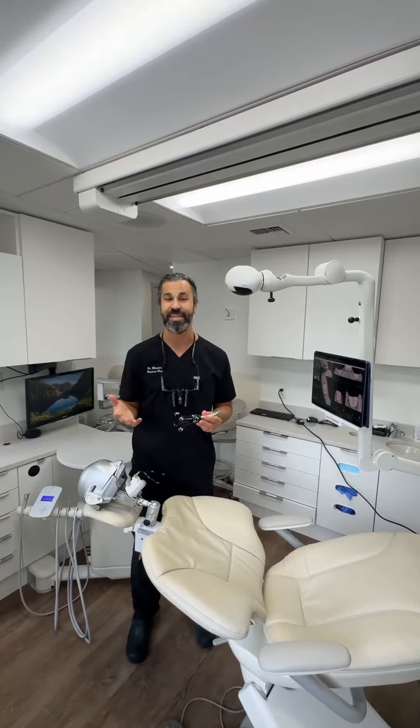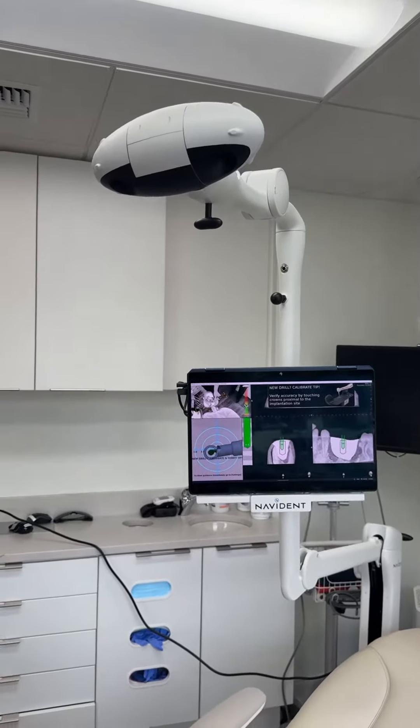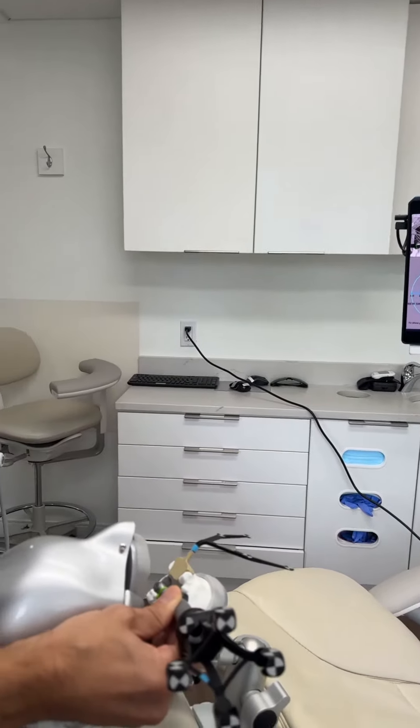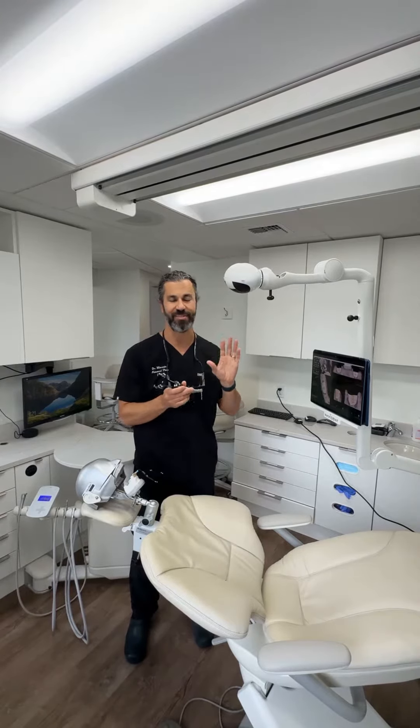So as I go to place a dental implant, the camera follows my handpiece wherever it moves. It actually has motors in it so it tracks me — if I move in different directions, it will follow me, and you can kind of see it moving right now.